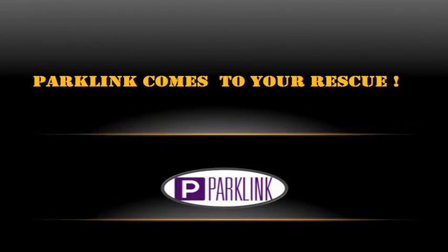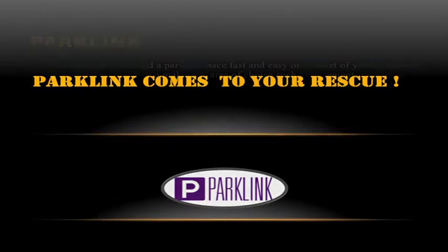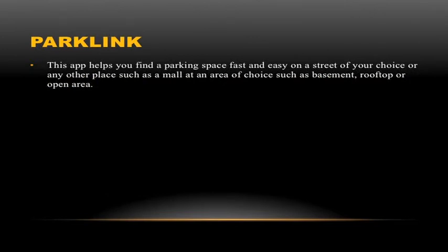We at CodeLink have developed an app known as PackLink to help solve this problem. PackLink is a fast parking solution which will enable the driver to find parking space within the shortest span of time possible.